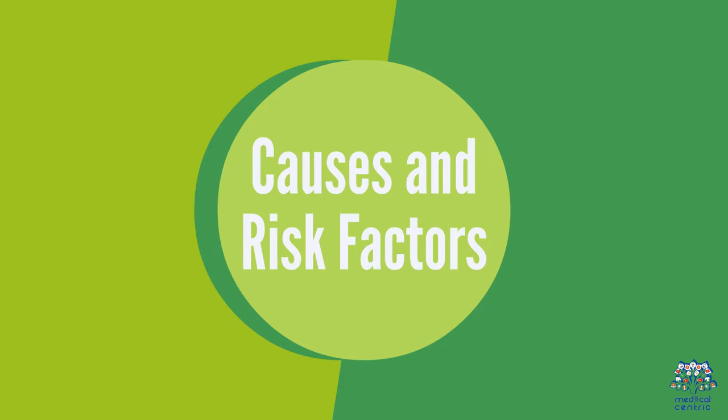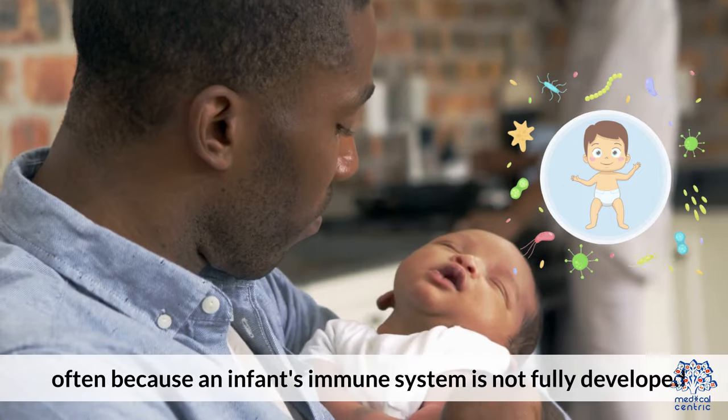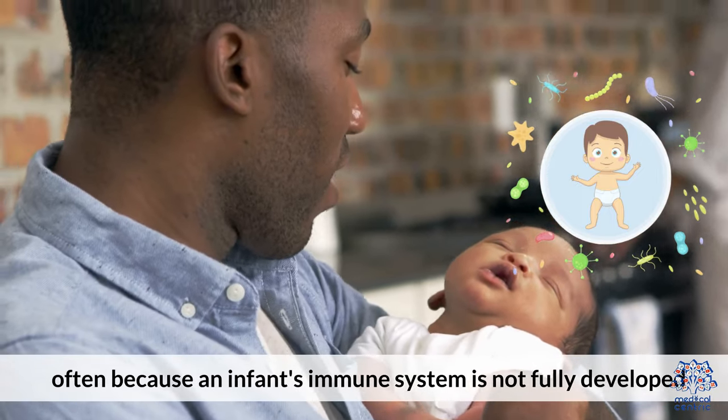Causes and Risk Factors: MPA occurs due to an abnormal immune response to milk proteins, often because an infant's immune system is not fully developed.